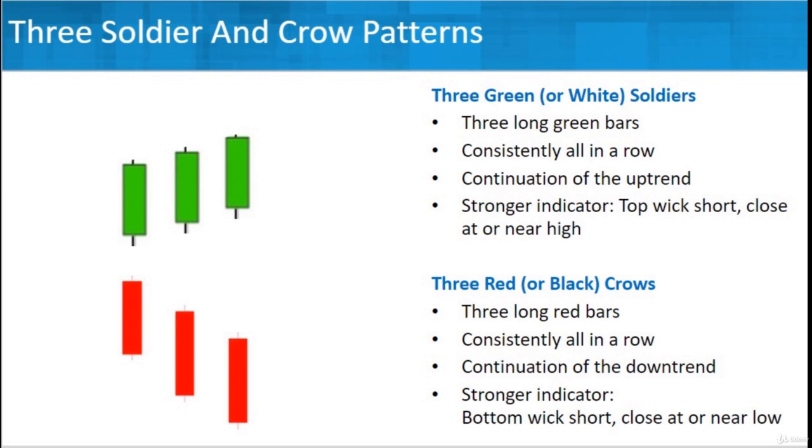Looking for both these patterns, what you're really looking for is consistency. That's why the number three is important — two can give you an idea, but when you get three and they're all consistent like that, that's a really proven kind of pattern. Nothing's perfect, of course, but it's a real proven pattern showing that we're moving in a direction — either with the soldiers going upwards in a trend, or with the crows going downward in a trend. Look for these chart patterns.